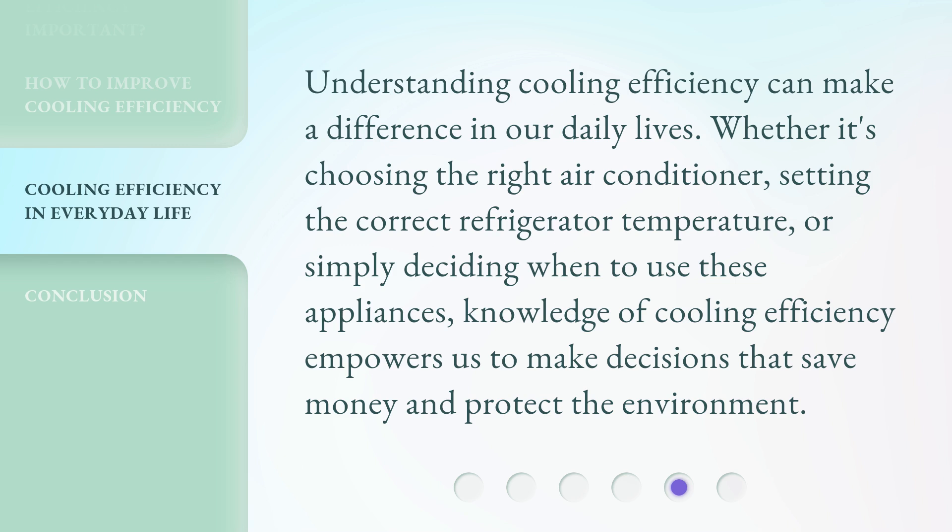Understanding cooling efficiency can make a difference in our daily lives. Whether it's choosing the right air conditioner, setting the correct refrigerator temperature, or simply deciding when to use these appliances, knowledge of cooling efficiency empowers us to make decisions that save money and protect the environment.